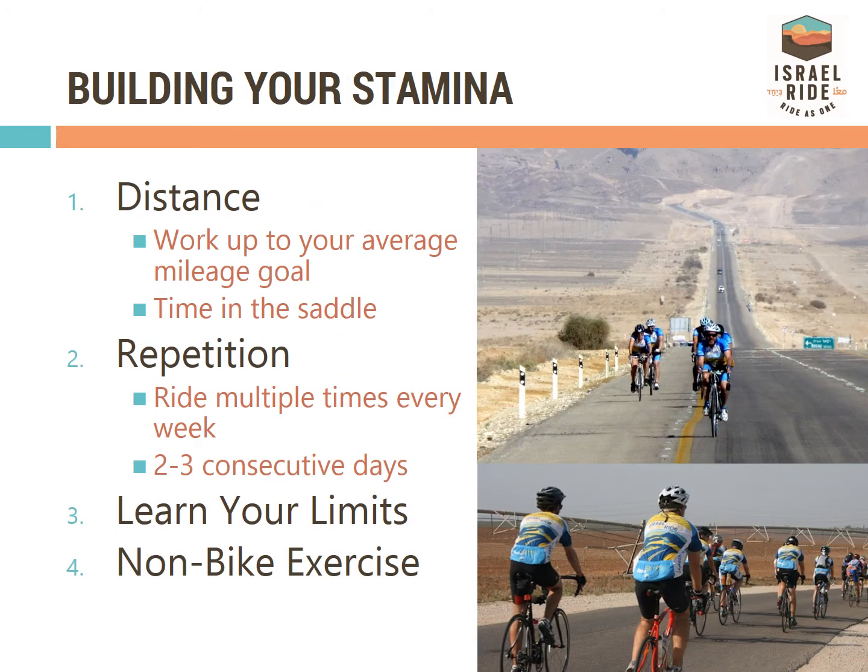Building your stamina is crucial to long distance cycling. Get on your bike often and a few days in a row. Increase your mileage with each ride. Remember to also exercise off your bike to maintain overall body fitness.